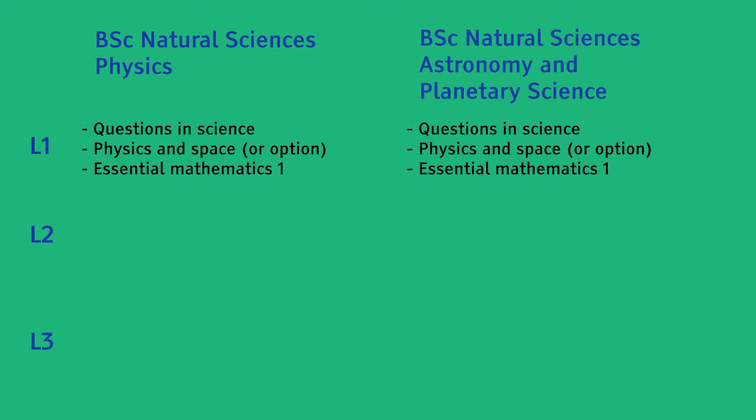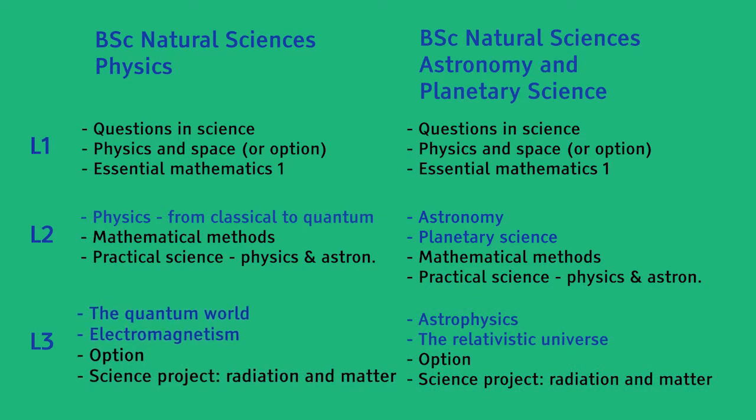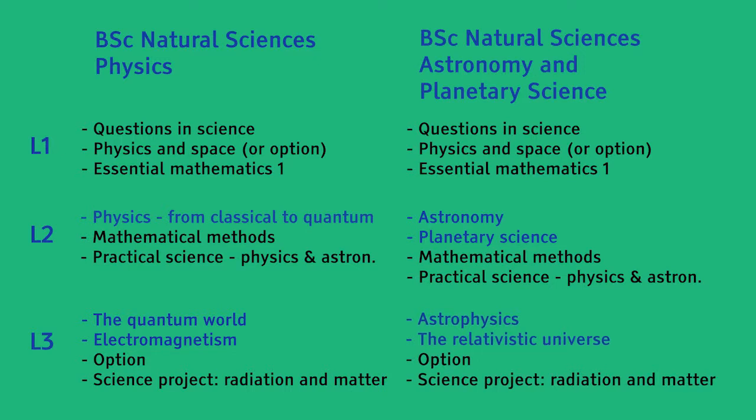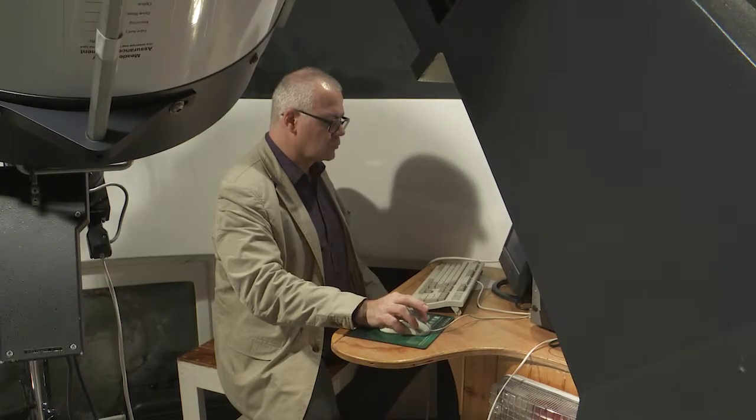The Natural Sciences Physics BSc and Natural Sciences Astronomy and Planetary Science BSc only begin to diverge at Level 2. The Physics Pathway takes you to Physics from Classical to Quantum, which gives you the broad foundation of understanding required in our Institute of Physics accredited degree. At Level 3, you will explore Quantum Physics and Electromagnetism in depth. The Astronomy and Planetary Science route is endorsed by the Royal Astronomical Society and features in-depth study into Astrophysics and Cosmology at Level 3. Both degrees include a Practical Science module, an optional module in Level 3 Physics, Astronomy or Maths, and finish with a Project module linked to a selection of cutting-edge topics such as the search for planets beyond our solar system.